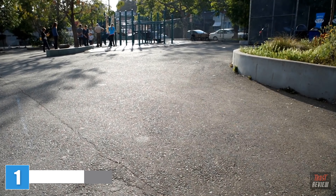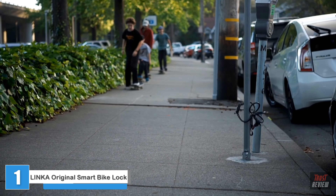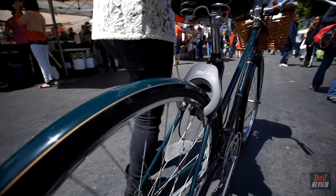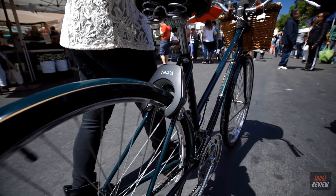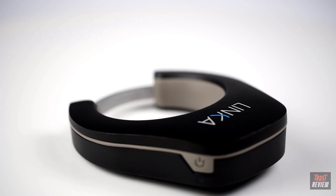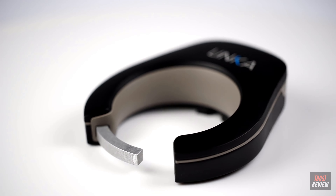Bikes are stolen — a lot. Two every minute. Over a million every year, and that's just what's reported. That's why we're so excited to bring you Linka, the world's first auto-unlocking smart bike lock. Linka can do a lot of cool things, but at its core, it's a powerful lock that's hard-mounted to your frame, so you're always ready.